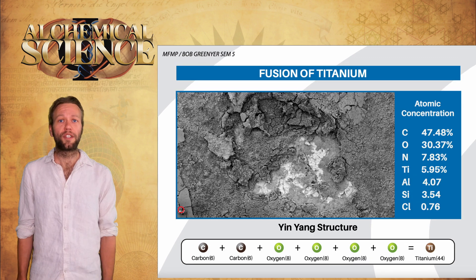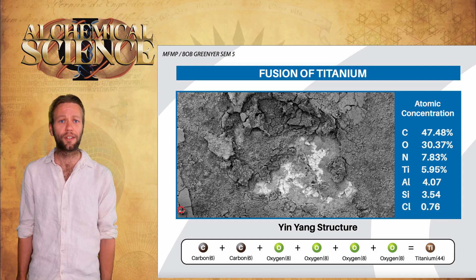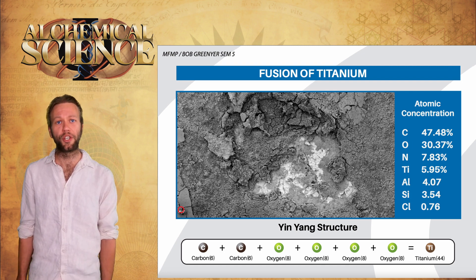Going back to the image of this yin and yang structure, Bob checks out the composition of the selected area to the side and finds titanium — something else he'd set out to look for. According to Matsumoto, titanium is an electronuclear regeneration product of electronuclear collapse, synthesized by fusing isotopes of oxygen and carbon in the ratio of CO2. We find 6.09% by atomic concentration and 6.82% by weight in this sample — a significant finding which will be explored more deeply in the future with further testing and controls.